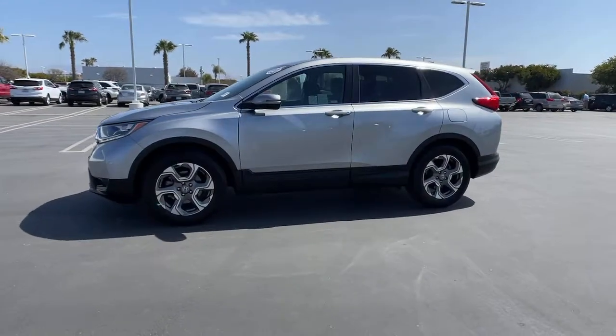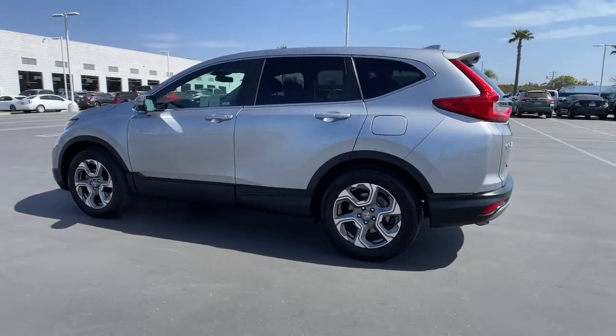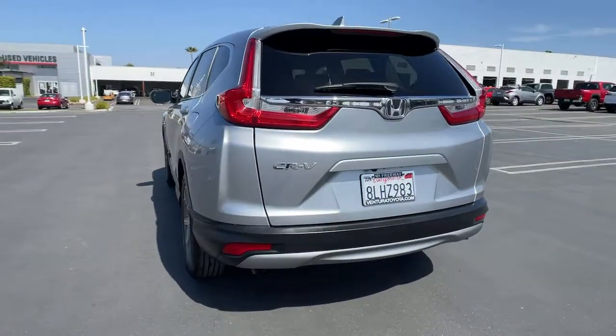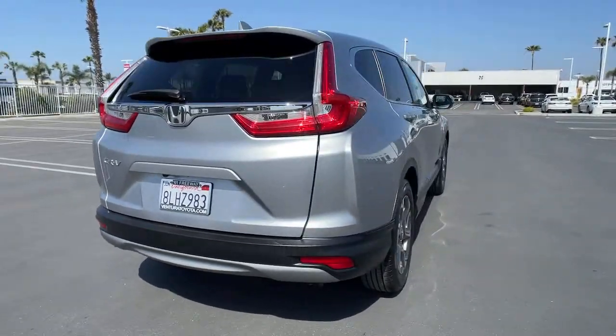This could be the car for you. The 2019 Honda CR-V. With less than 15,000 miles on the odometer, this vehicle stands out from the rest. Prepare to fall in love with this sleek, tech-savvy CR-V.